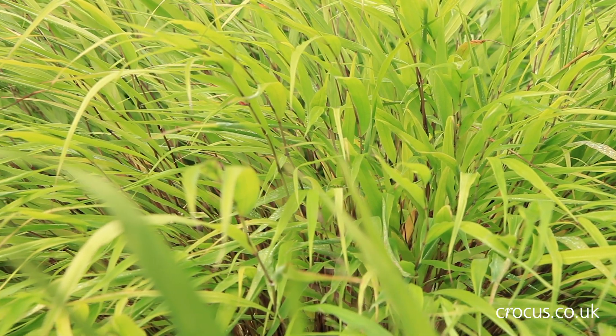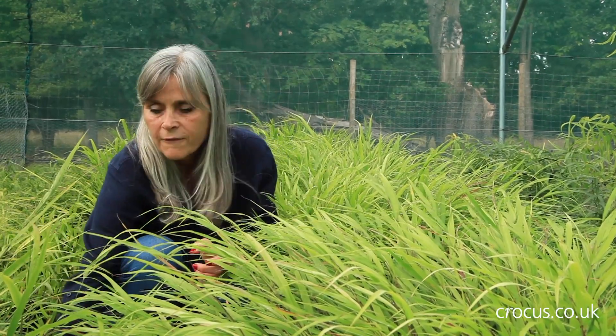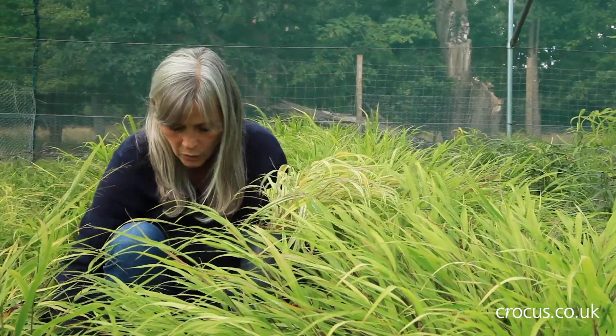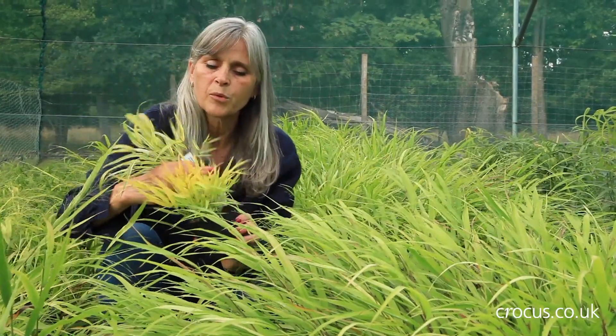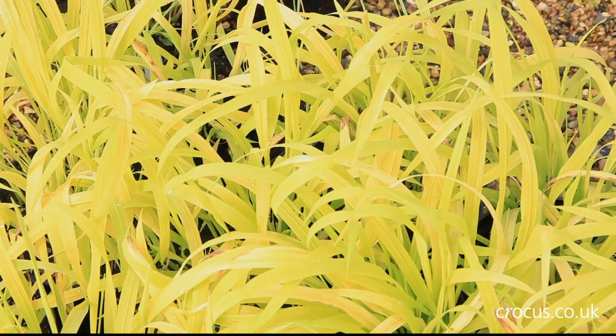The foliage of the species is a lovely bright mid-green, but there's lots of other variegated forms and even golden ones available as well, so I've just got a couple here. You can see quite bright and golden and variously streaked and striped.